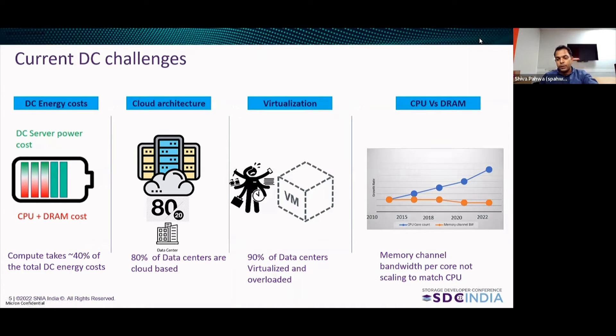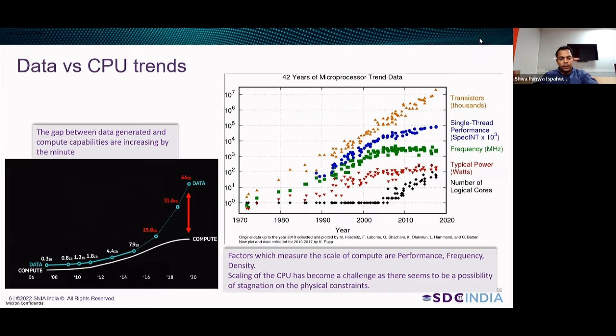The CPU versus DRAM gap: memory bandwidth is not scaling as fast as how CPU computations are improving. This results in a gap between data and compute. There is a lot of data being generated and compute doesn't have the capability to handle that kind of data explosion. The number of transistors are increasing, but performance, frequency, and density are tapering out. Power costs are not going up, and frequencies at which the CPU computes are not going up. We scaled from a single socket to multiple sockets, single core to multi-core, single threaded to multi-threaded, yet logical core counts are not growing with the rate of data.